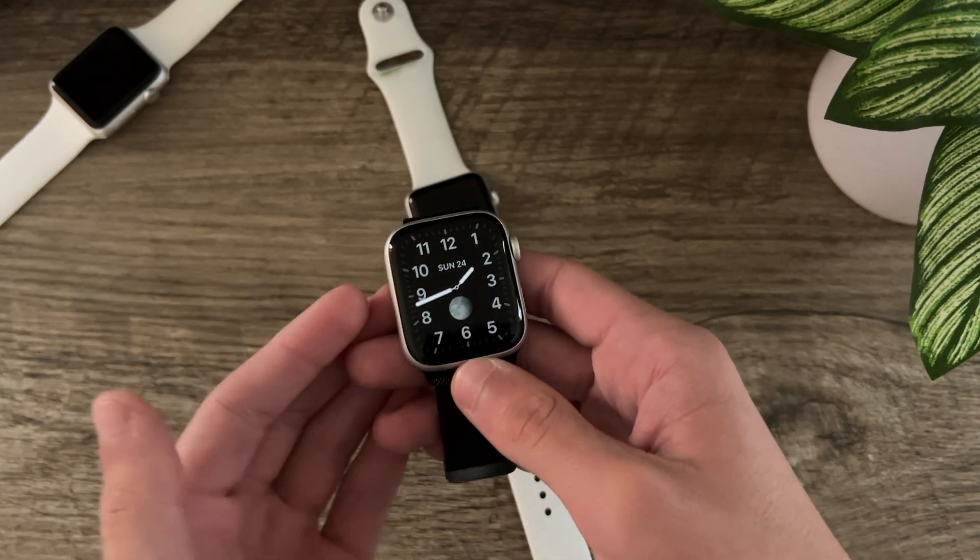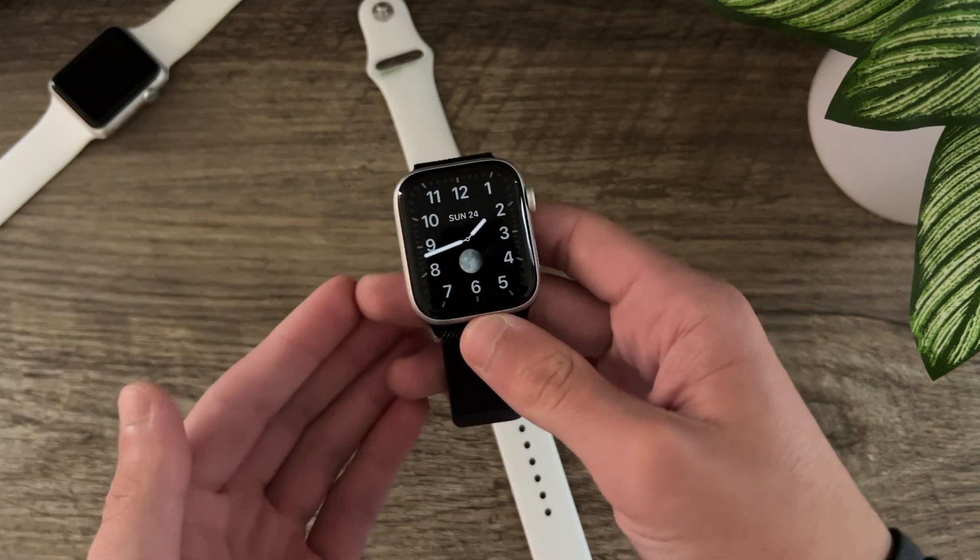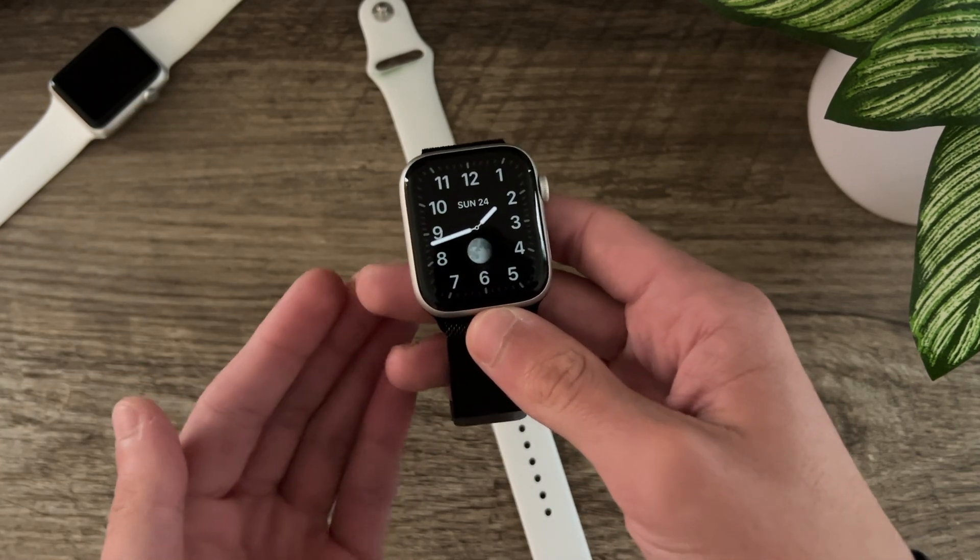Apple has also mentioned a fix for an issue that would cause inaccurate time information to be displayed on the always-on display with Apple Watch Series 5 or later.